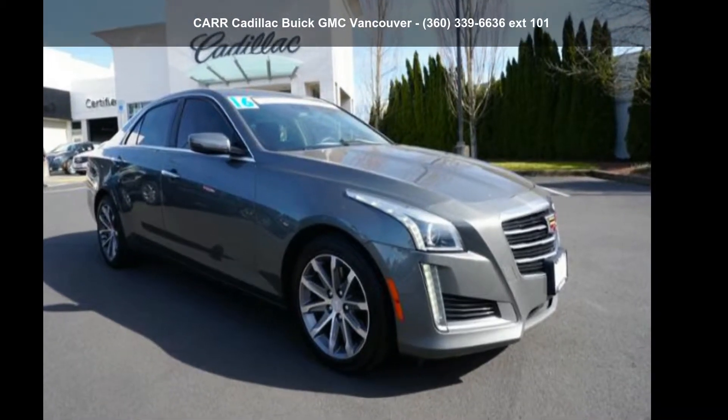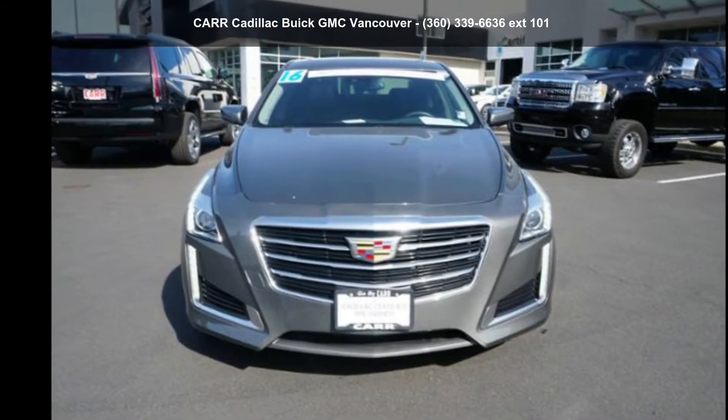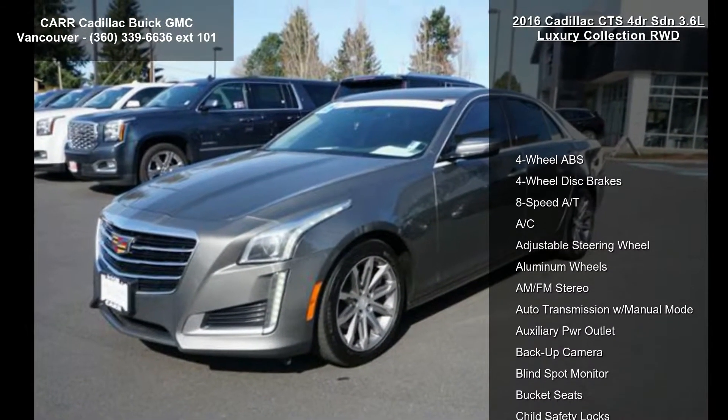Arrive in style with this Cadillac 2016 CTS 4-door SDN 3.6L Luxury Collection Rear Wheel Drive. If you are looking for a first class ride, you have found it.